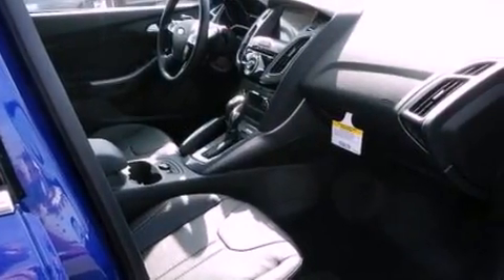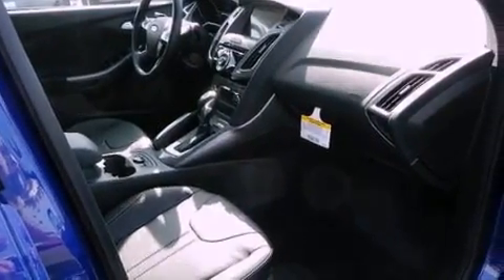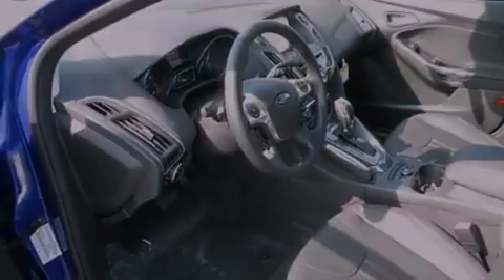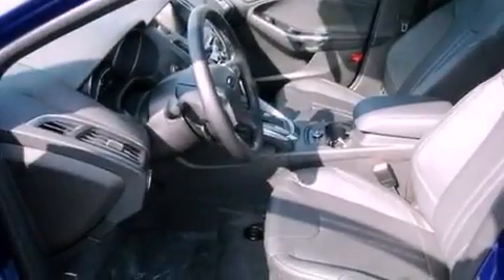Air conditioning, cruise control, full power accessories, leather seats, a rear spoiler, a security system, privacy glass, dusk-sensing headlights, front fog lights, and aluminum wheels.